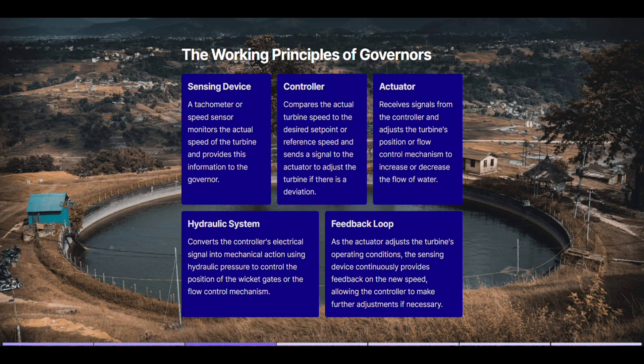The working principles of governors. Sensing device: a tachometer or speed sensor monitors the actual speed of the turbine and provides this information to the governor. Controller: compares the actual turbine speed to the desired set point or reference speed and sends a signal to the actuator to adjust the turbine if there is a deviation.